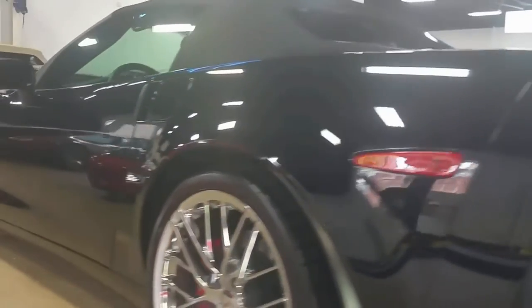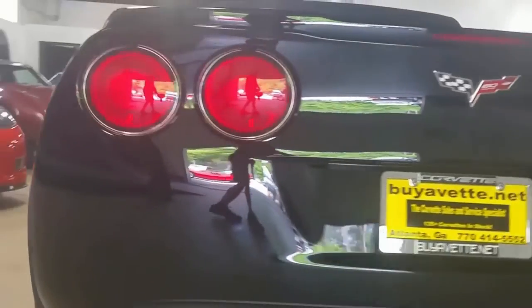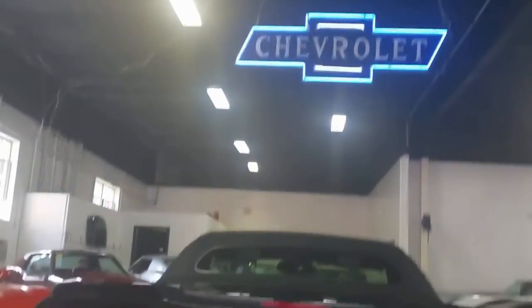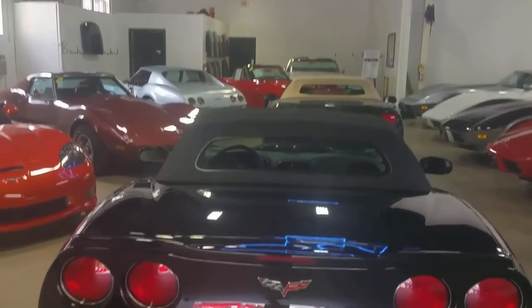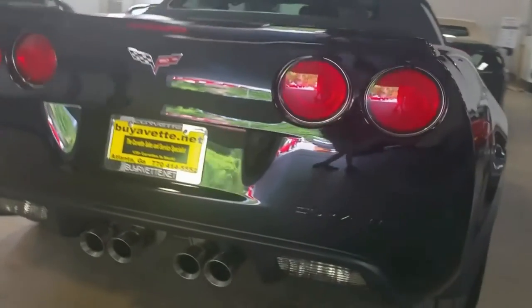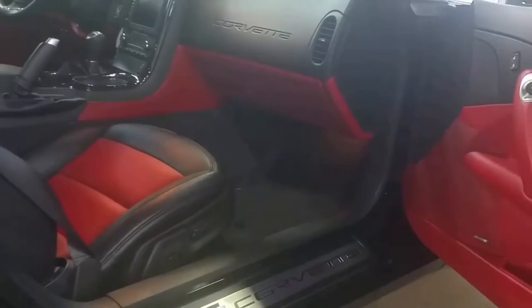We very rarely have this 2013 convertible with a unique six-speed and 427. Walking around the car trying to show you as much detail as I can. This car is in excellent shape — great sound, good-looking wheels, and a good-looking interior coming up here.